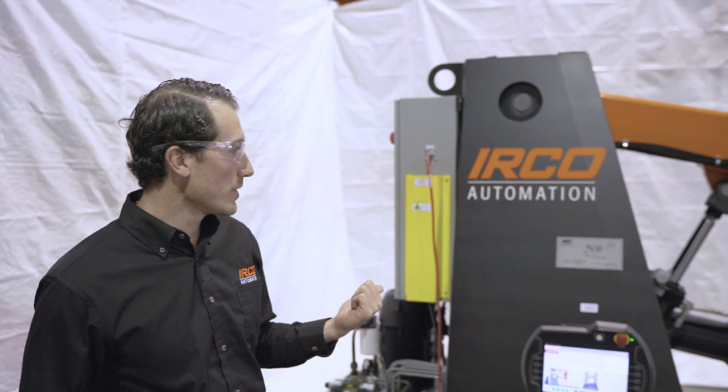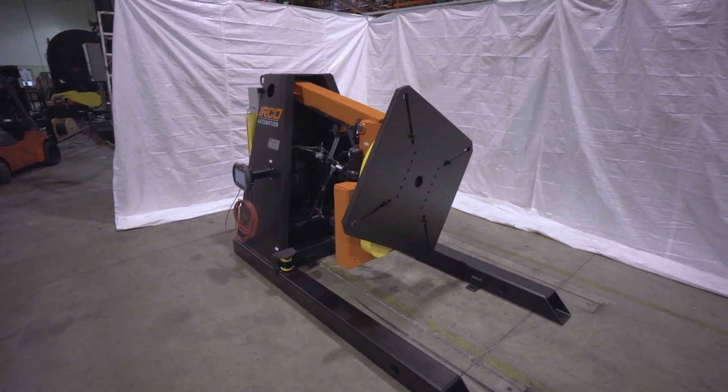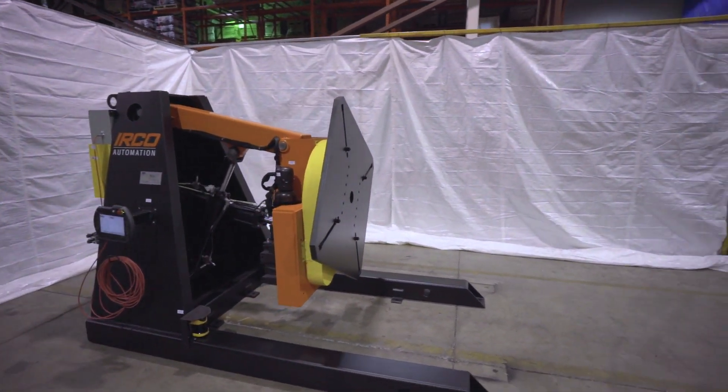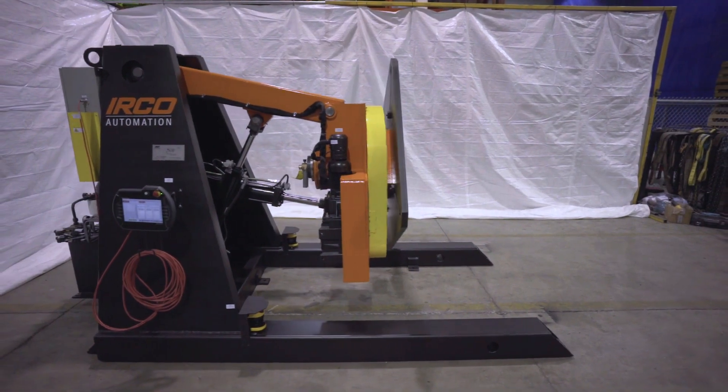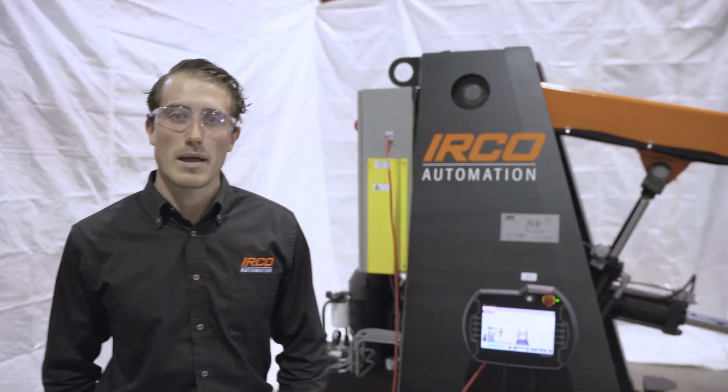Jordan Radford here with Irko Automation. Behind me we have an Irko P3X 12,000 pound 3-axis weld positioner integrated with smart positioning technology. Smart positioners are a great stepping stone from the manual and traditional weld positioner to robotics, essentially allowing the operator to benefit from the programmability of the PLC control for increased repeatability in your process.